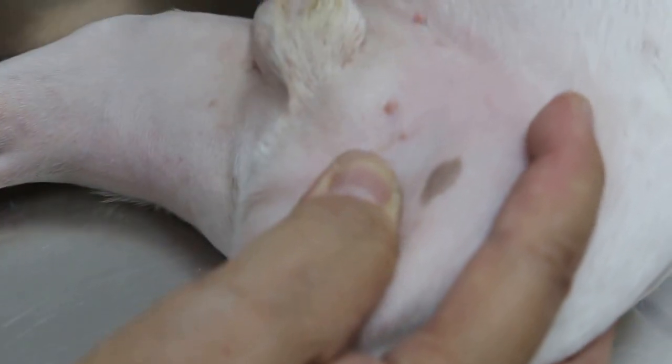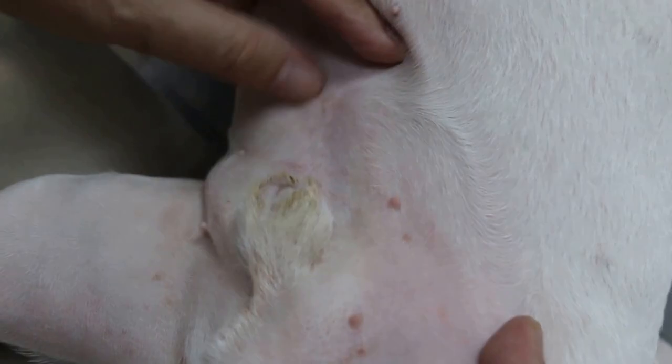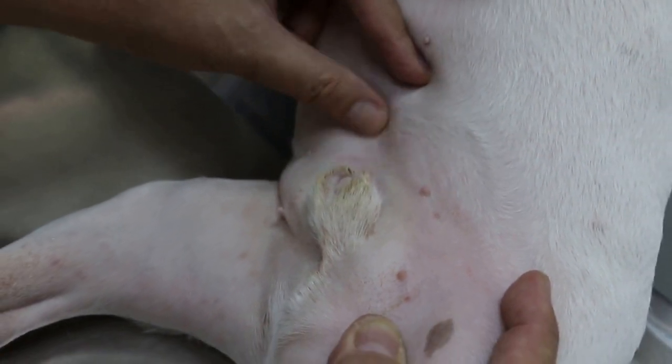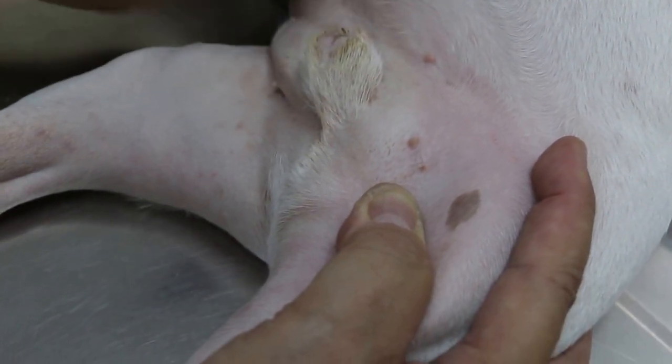This is the umbilicus. There's a hernia if it didn't close, because there's an umbilical cord coming out. But this one is closed, so there's no umbilical hernia. This shows that the umbilicus closed up already after they cut the cord, so this one is okay.